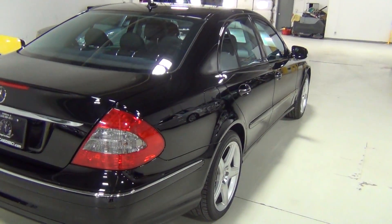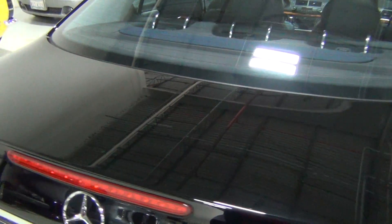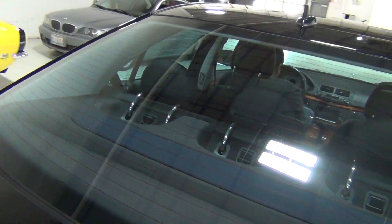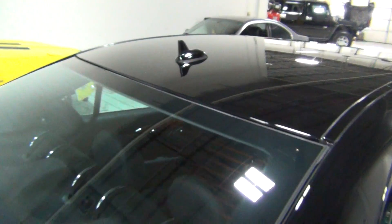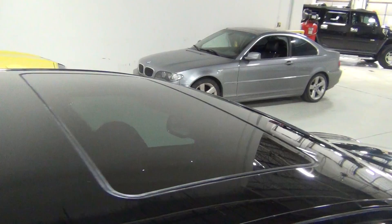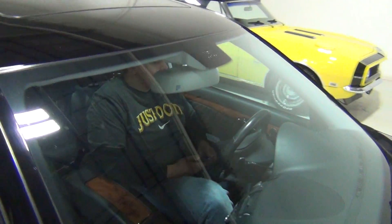382 horsepower and 392 pounds foot of torque — it's just phenomenal. Look at the paint, it's gorgeous. It's a naturally aspirated 5.5 liter V8, one of the best engines Mercedes has done. I love this engine in the E-Class.